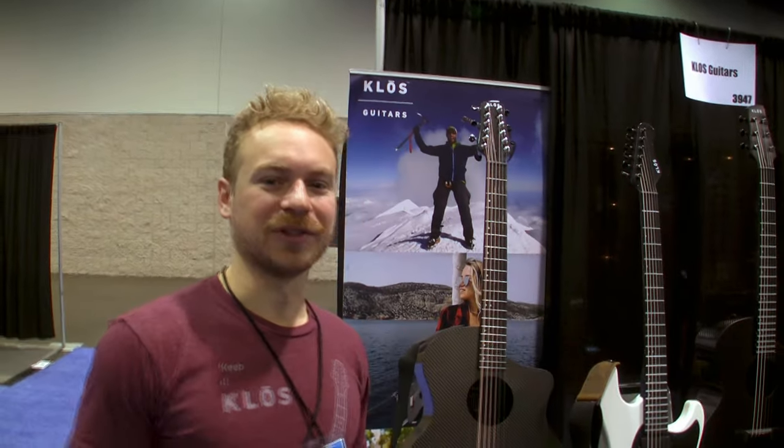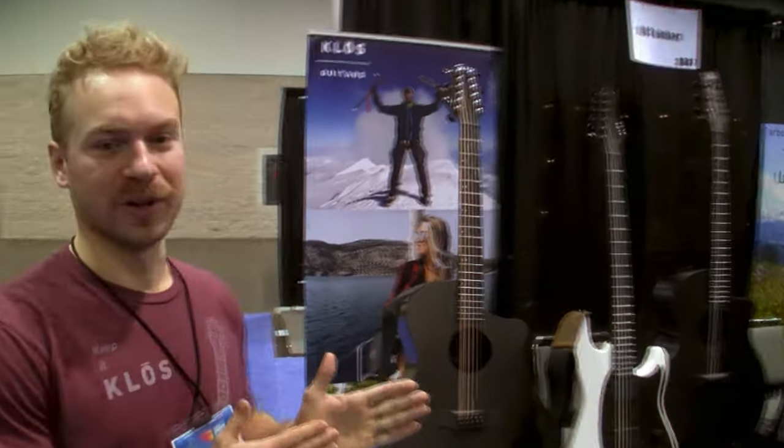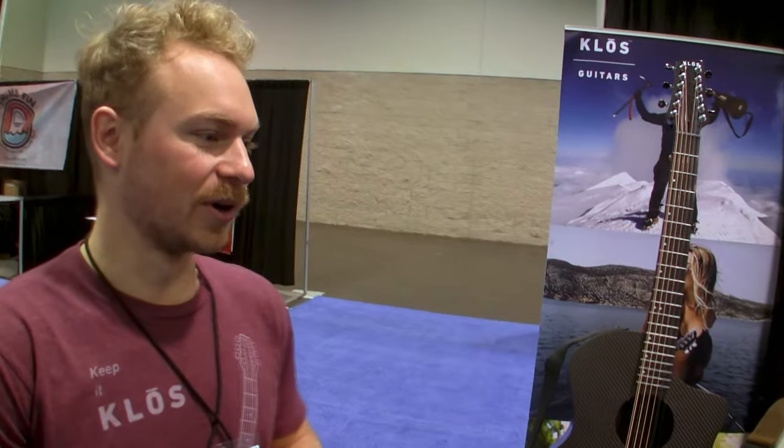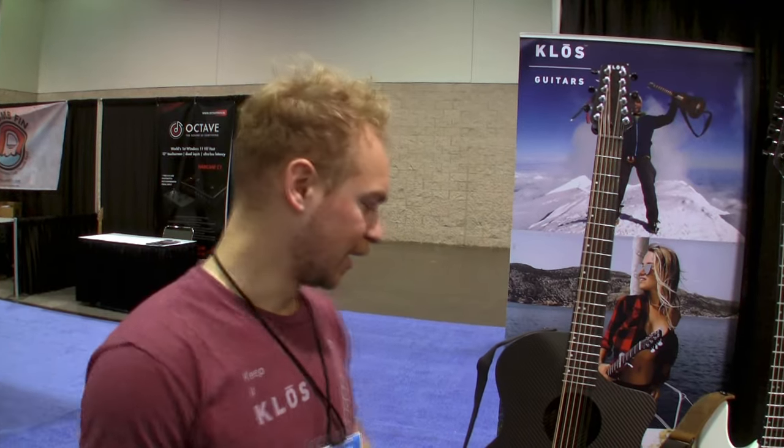Hey guys, I'm Adam from Close Guitars. We're at the NAMM 2024 show — crazy how time flies. We've been really busy this past year. 2023 was our busiest launch year ever. For context, in the first seven and a half years of the company we launched five models, and in 2023 we launched eight models alone, so we're expanding a lot and building a lot of the products that everyone is requesting.